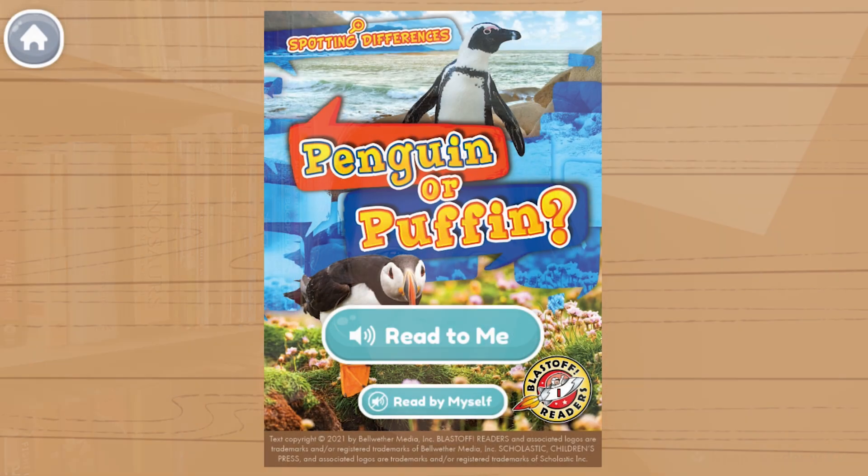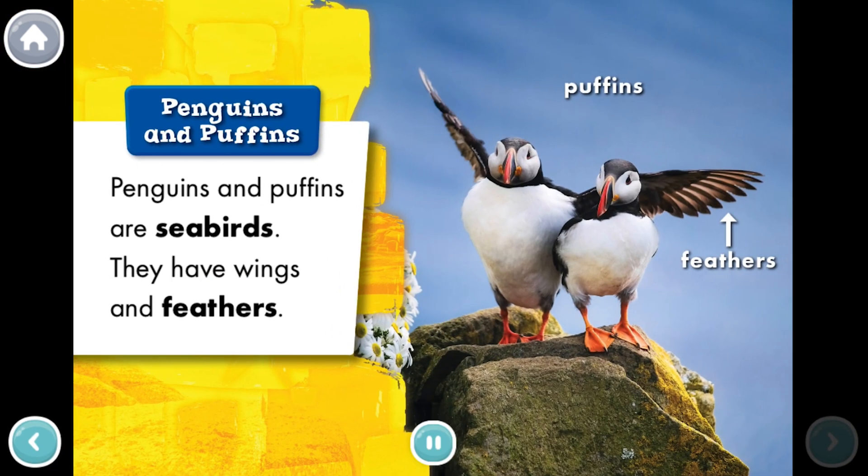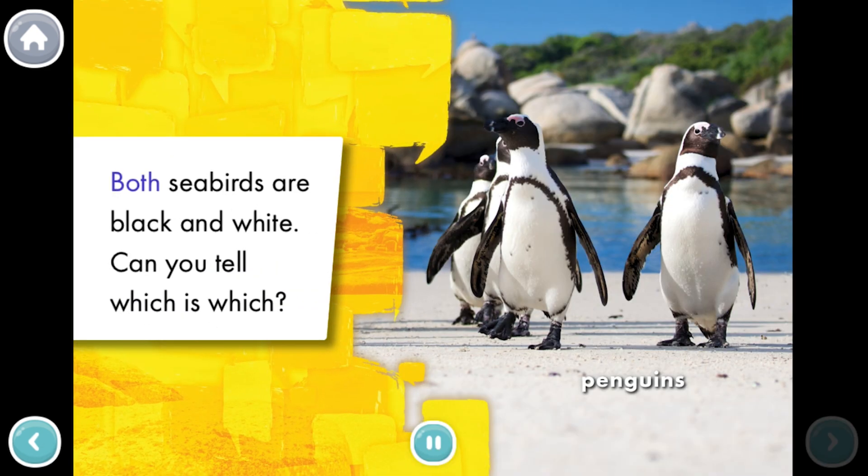You can read along with me in the free Khan Academy Kids app. Penguin or Puffin? Penguins and Puffins are seabirds. They have wings and feathers. Both seabirds are black and white. Can you tell which is which?